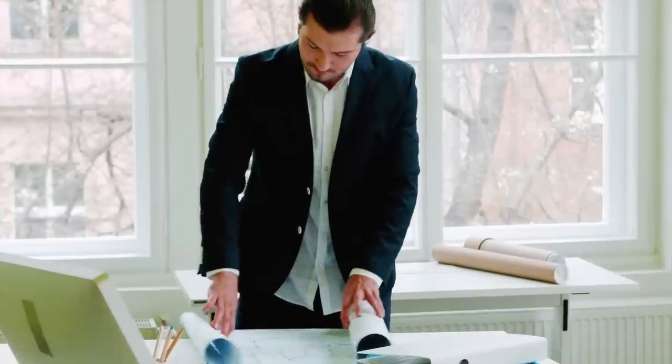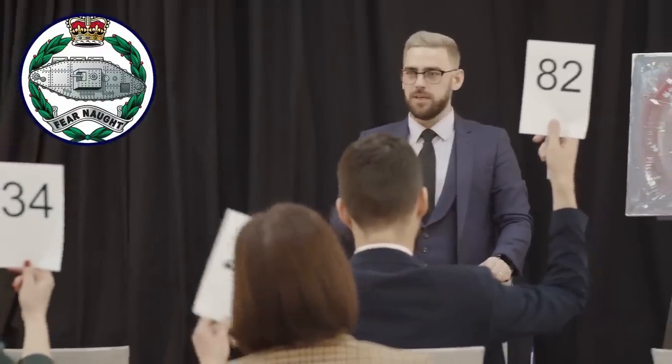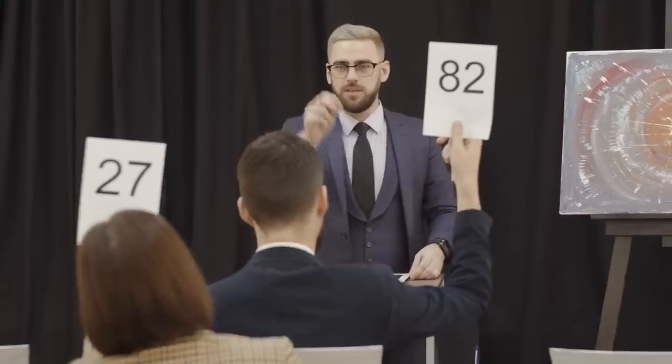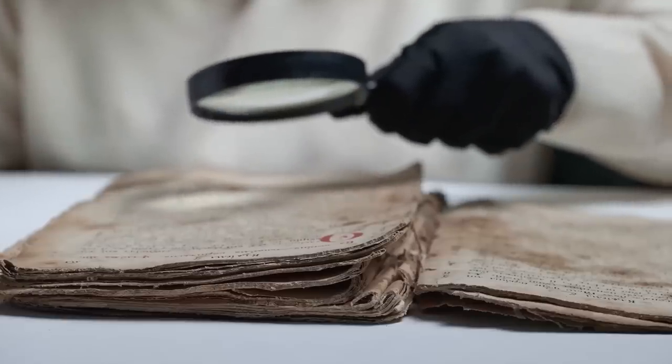The blueprint was miraculously rediscovered in 2021 by a private owner whose family had been in possession of it for over a century. Thanks to financial support from former Royal Tank Regiment officer Tim Allen, the Tank Museum bought the blueprint at auction for £14,600. This part of history is now in the hands of capable historians.